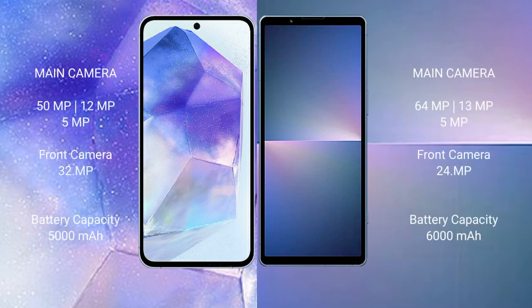Samsung Galaxy A55 features a triple camera setup: 50MP plus 12MP plus 5MP, with a 32MP front camera. Sony Xperia 5 Mark 5 features a dual camera setup: 48MP plus 12MP, with a 12MP front camera.